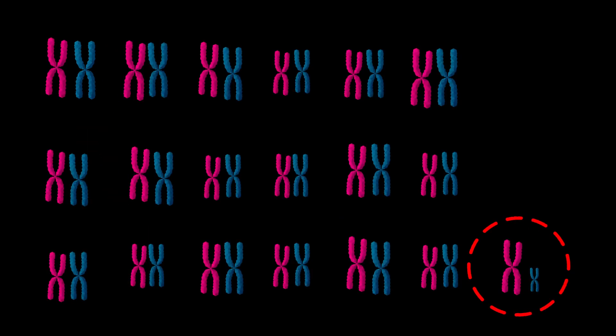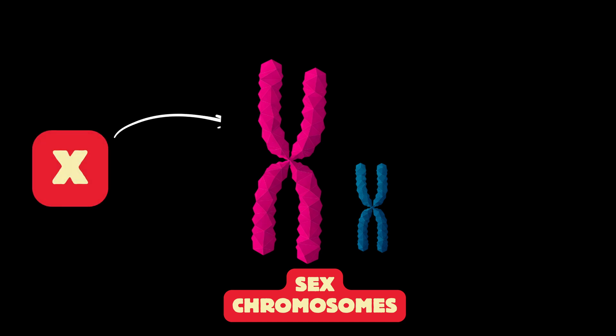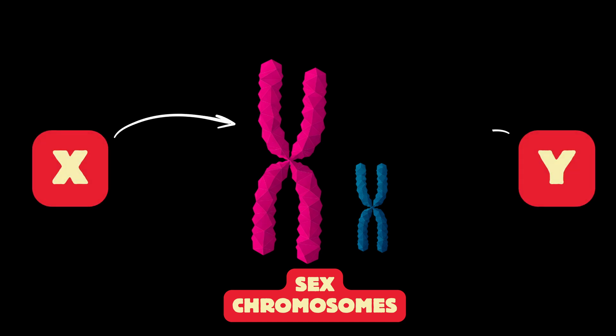Now one of those 19 pairs are what we call the sex chromosomes. They determine whether a cat will be male or female. There are two types of sex chromosomes: a large version termed the X chromosome, and a small version termed the Y chromosome. As I'm editing this video,